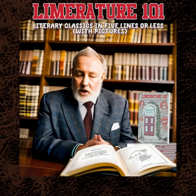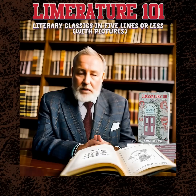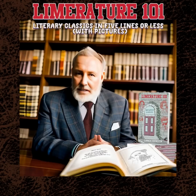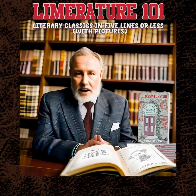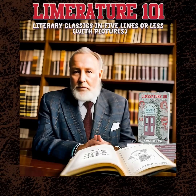Limriture 101, literary classics in five lines or less, with pictures, by Lance Hansen. Buy it today from Humorous Books — go to humorousbooks.com or find it on Amazon, bookshop.org, or wherever you buy books. There once was a book called Limriture 101, filled with puns and humor, it's heaps of fun, with classic tales in just five lines, and charming illustrations that surely shine. So buy your copy today before the day is done. Limriture 101. Thank you.